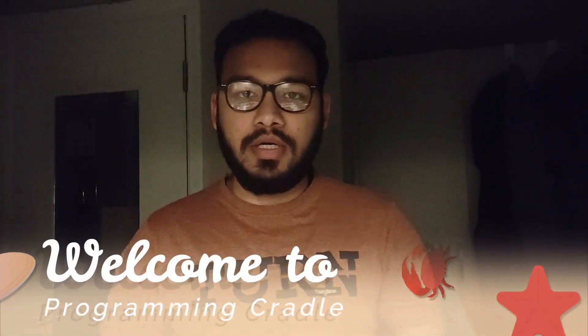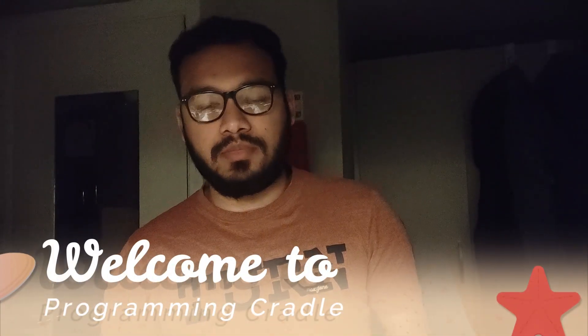Hello everyone, welcome to Programming Created. In this video we'll talk about what are some of the key skills needed for data scientists in 2024. We will start with some of the obvious ones, but then we are also going to talk about some of the not so obvious ones — skills which are not talked about a lot, but when you go to industry you see these skills are valued a lot, sometimes even more than the obvious ones. We'll cover both technical skills and soft skills.